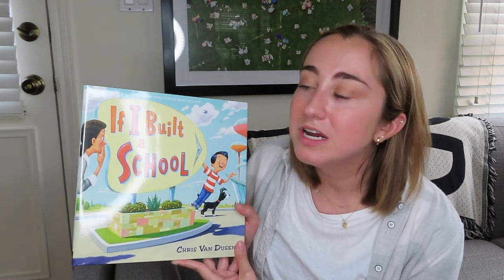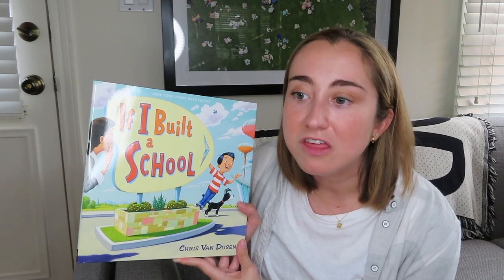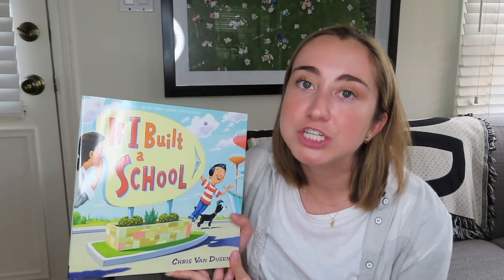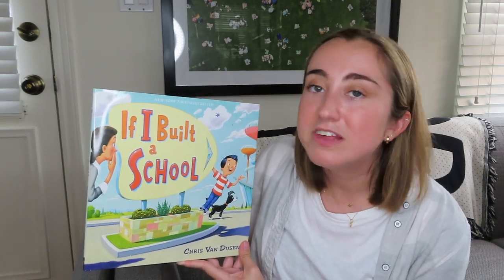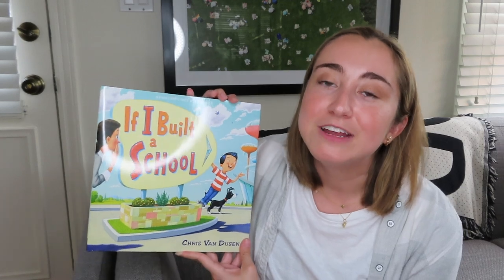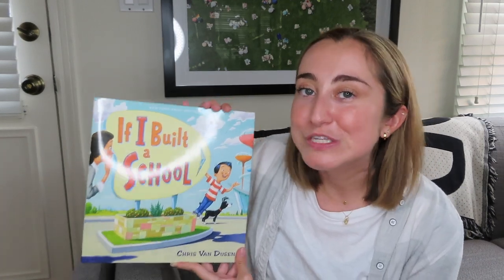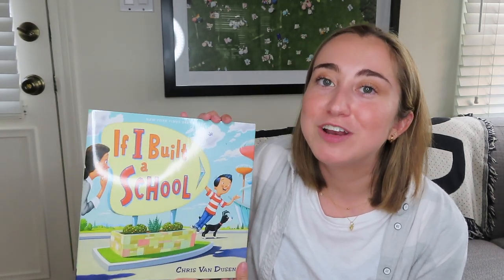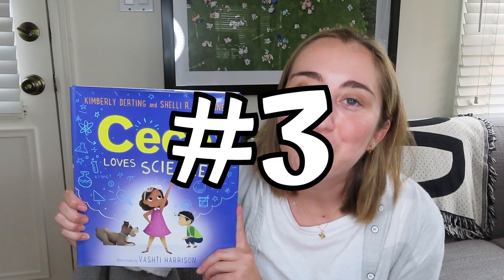Especially in this 2020-2021 school year, this is a great book to introduce as we begin to rethink what education looks like. It can give students agency and ownership over their learning — you can read it as a class and then introduce a STEM challenge where they design their dream school. I really like this book as a read aloud, and I'll include a link to it in the video description below.